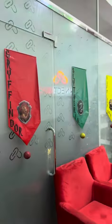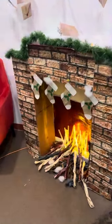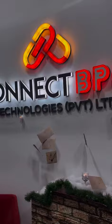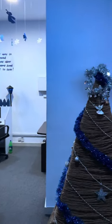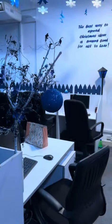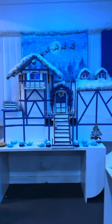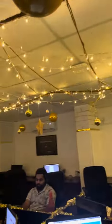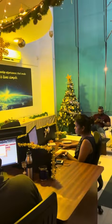I'm going to show you the Christmas decorations in the department. There's a midnight block theme for this department. Christmas decorations are made for this department. This is the gold theme for the department.